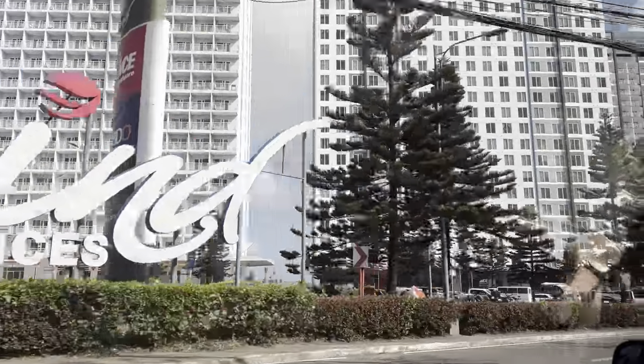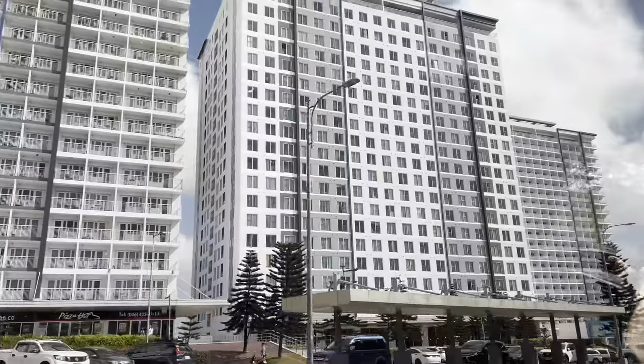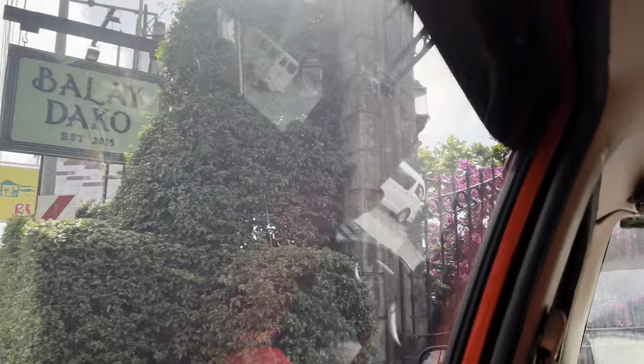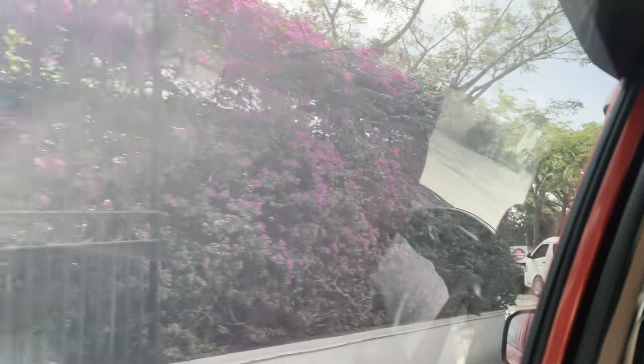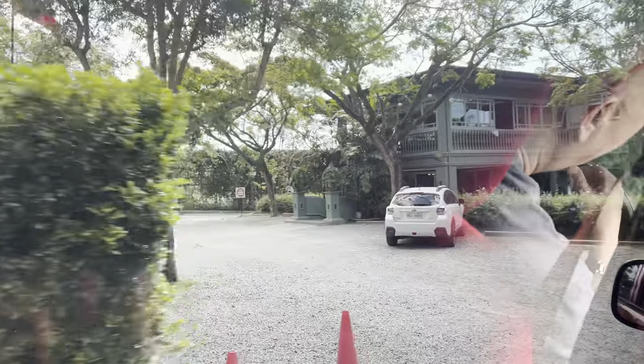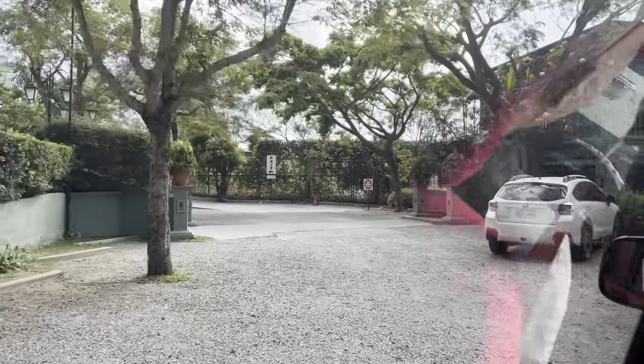We are in Tagaytay now. This building here is a residential complex — it has hundreds of apartments, so it's massive. Now we are heading towards Bale Dako, which is the restaurant that serves Asian Filipino food, and we'll be enjoying some Asian delight for lunch. We have Charlotte who is vegetarian as well, so we have to get something vegetarian.